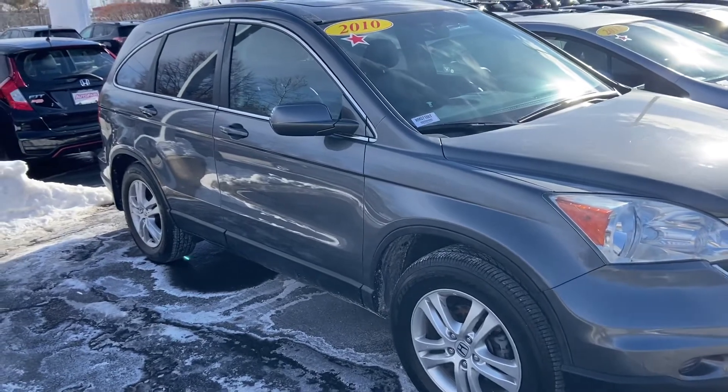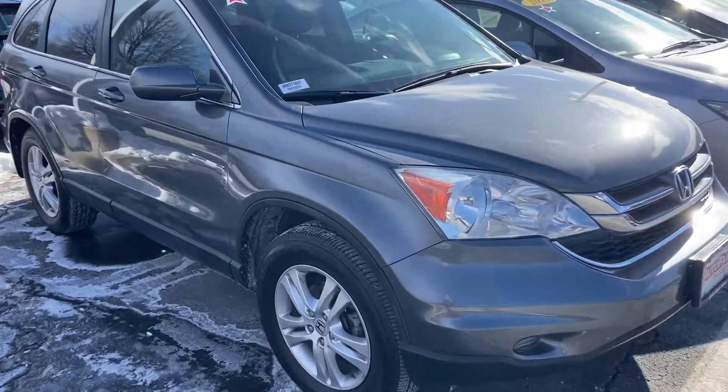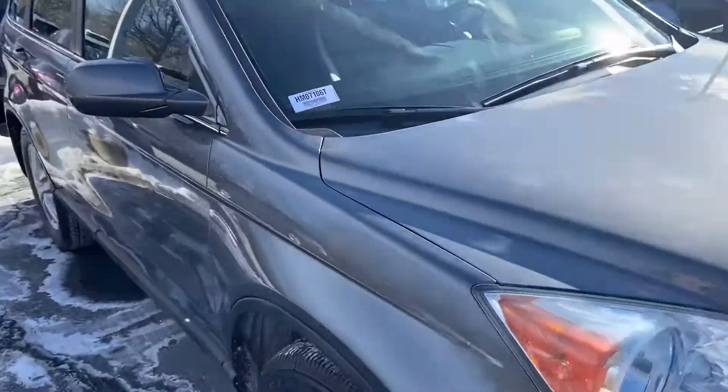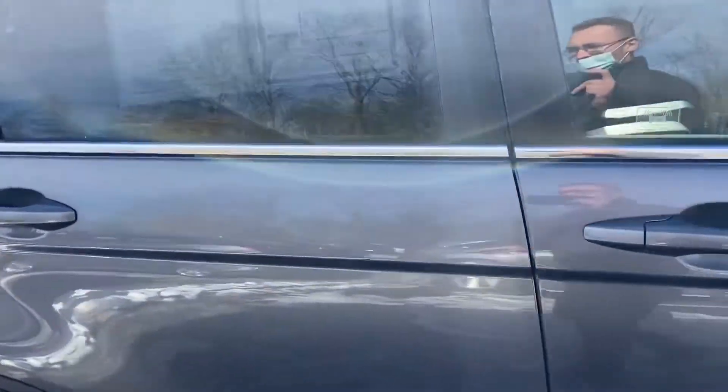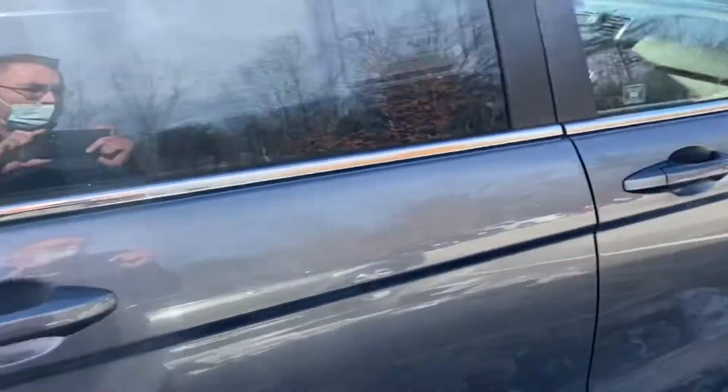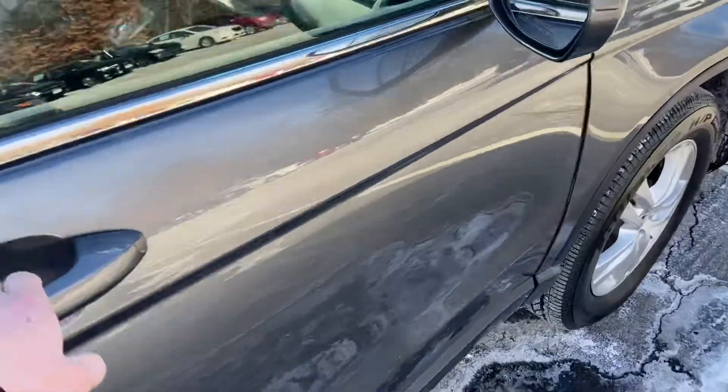I also wanted to reach out about this beautiful 2010 Honda CRV that I have here on my lot. It has about 105,000 miles on it and it's in excellent condition. Typically we don't keep 2010s, but this one is an exception because of the condition it's in. This is going to be an EXL model.